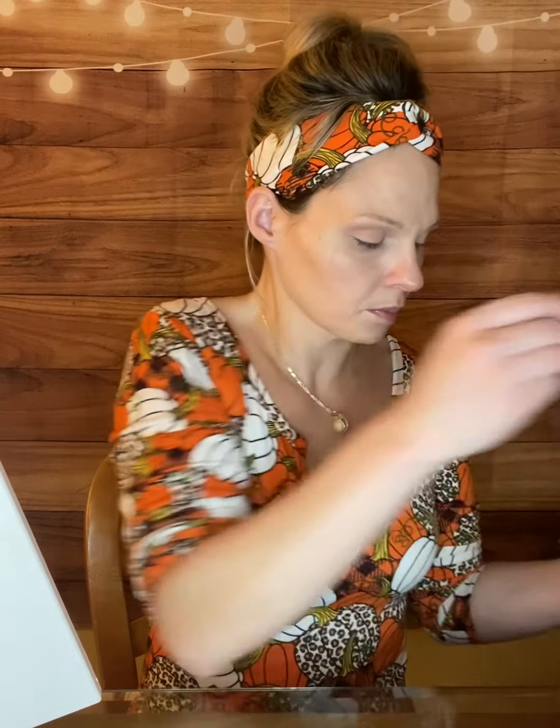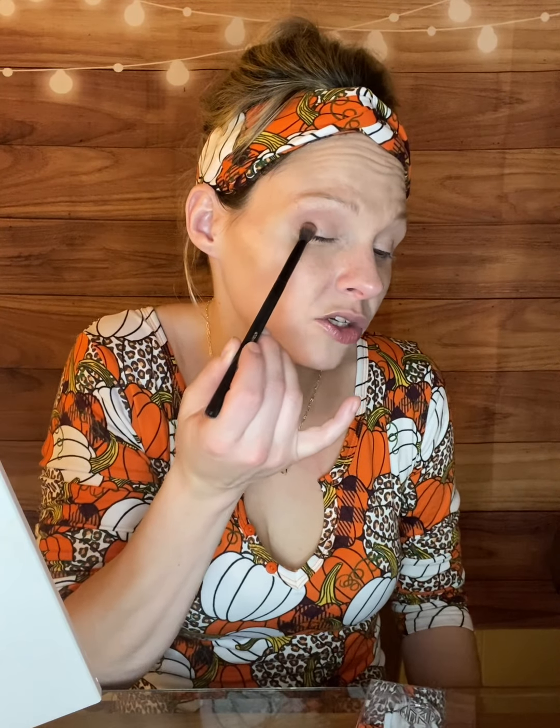Now I'm going to deepen the look on the outer edge with the dark color. I'm picking it up on another domed blending brush and just tapping it on the outer edge to see what we're working with. It's definitely a lot darker in swatch, but really pretty. I'm just working it into the outer corner.